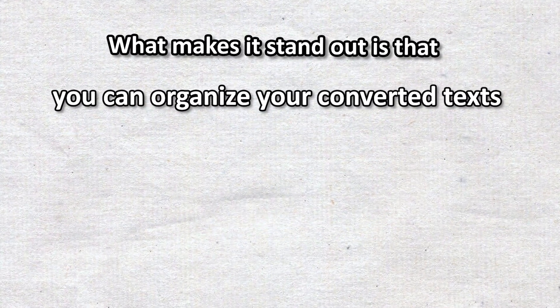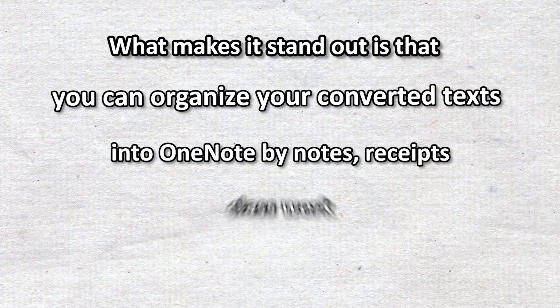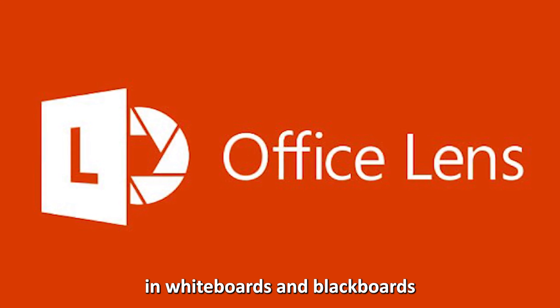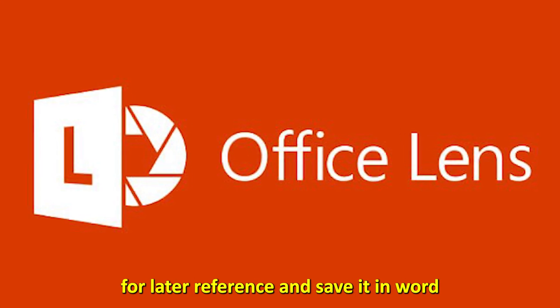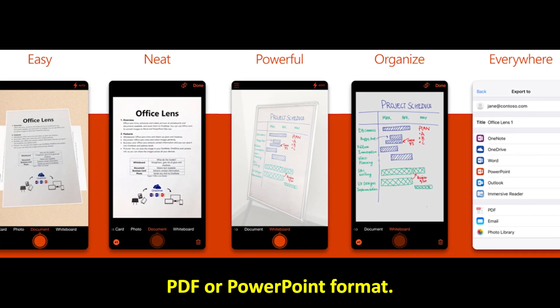What makes it stand out is that you can organize your converted texts into OneNote by notes, receipts, classwork, business meetings, and more. You can also capture text in whiteboards and blackboards for later reference, and save it in Word, PDF, or PowerPoint format.